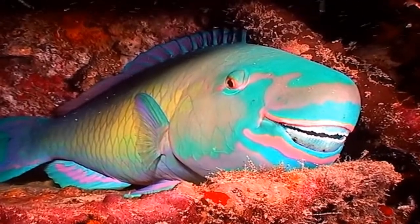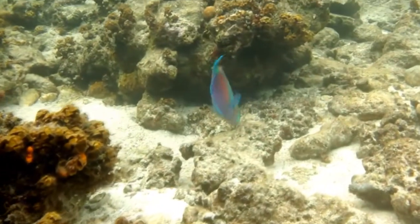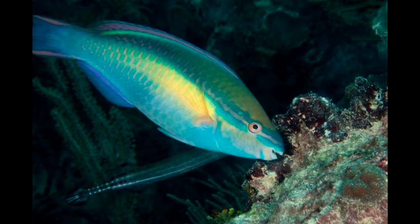Parrotfish live in reefs all around the world, but they all generally live about 5 to 7 years and grow to 1 to 4 feet in length. They typically feed during the day and sleep by wrapping themselves in a safety cocoon made of mucus, or by finding a hiding place in the coral at night.